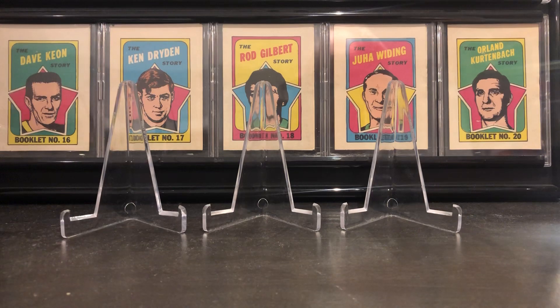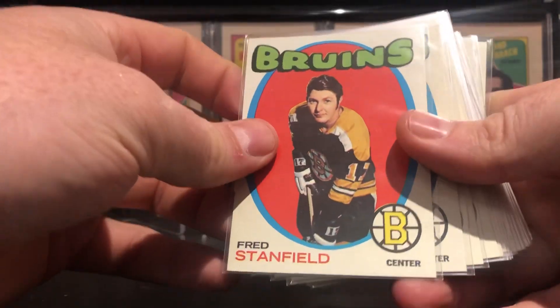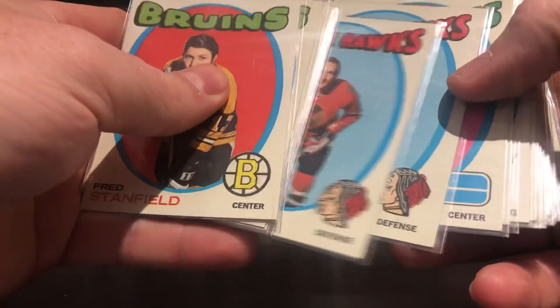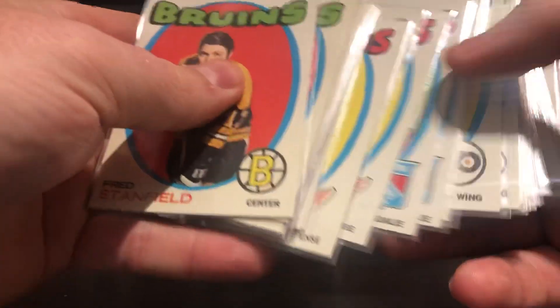I'll start here — got some '71-'72 Topps in beautiful shape. Thanks, Kyle! I'm gonna make a set out of these.